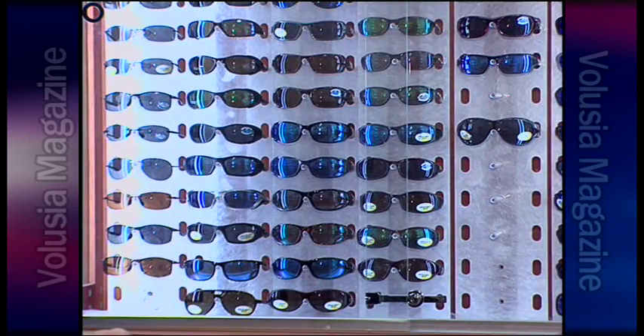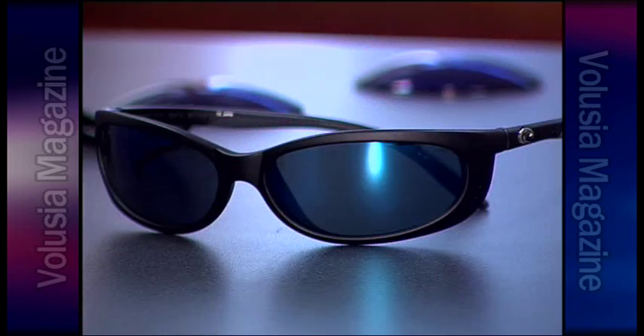With more than 50 styles of frames in 18 colors and six lenses in multiple materials, the choices for those of us living in the bright Florida sunshine are nearly unlimited. Thanks for joining us today at Costa Del Mar with CEO and President Chaz McDonald, where they make everything from copper to blue mirror sunglasses. I'm Michelle Coates with the Volusia County Business Beat.